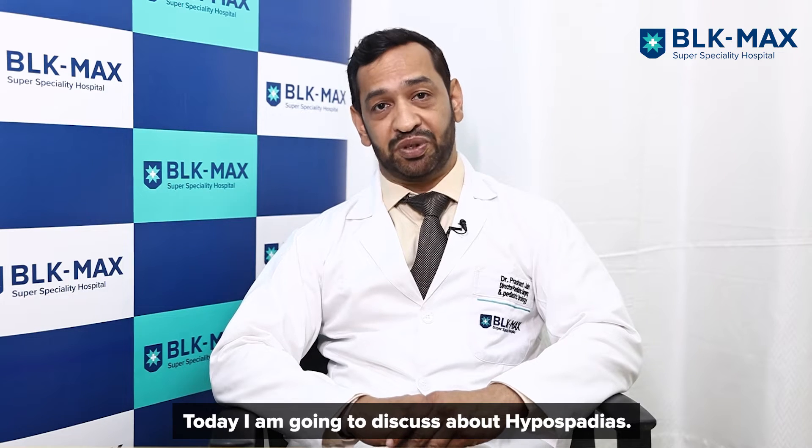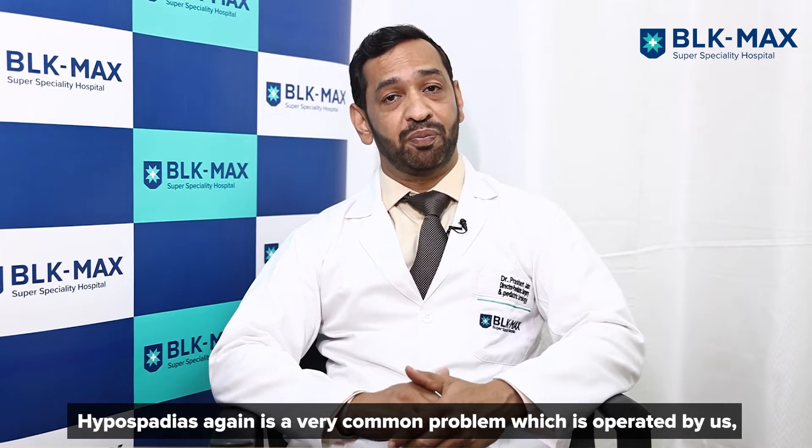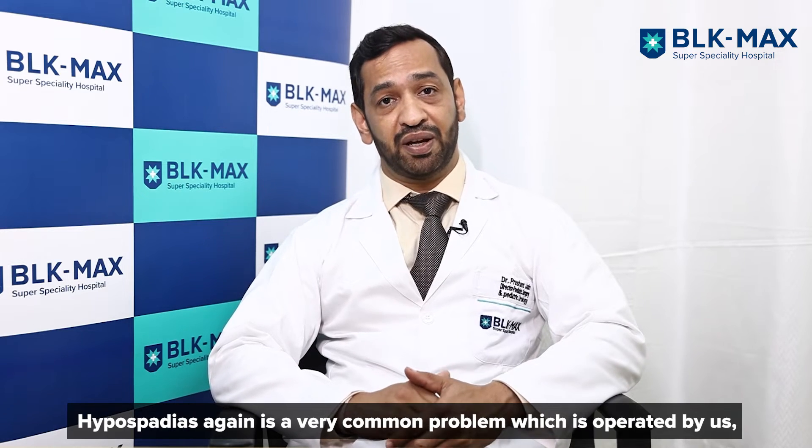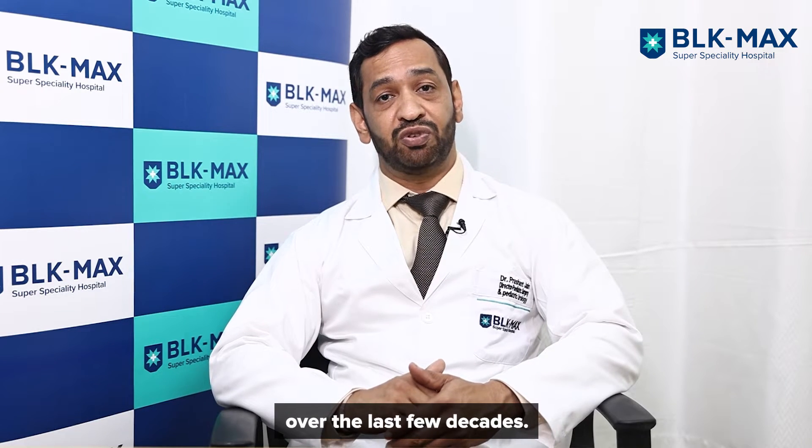I am going to discuss about hypospadias. Hypospadias is a very common problem which is operated by us, and it has been seen that the incidence of hypospadias has been increasing over the last few decades.